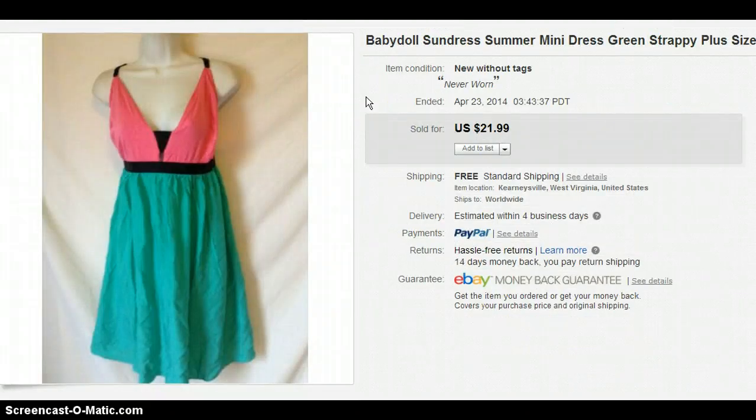This I also got from Gabe's for $1. It's a plus-size dress — not a big name brand, it's Pink Apple, I believe. I sold it for $21.99 with free shipping.